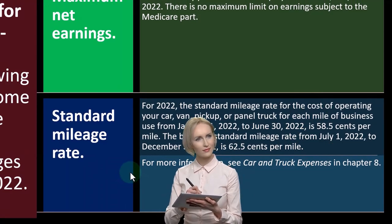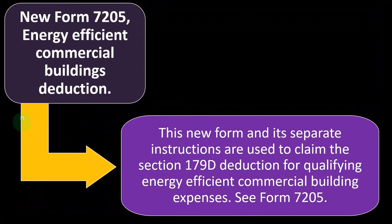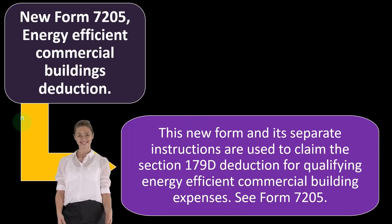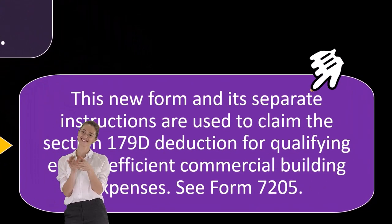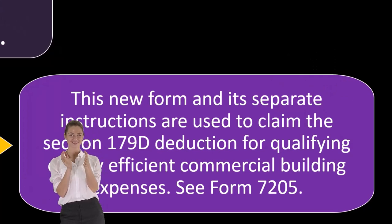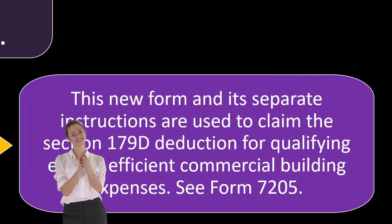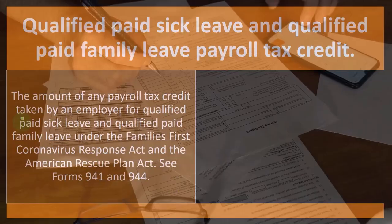For more information, you can see car and truck expenses in Chapter 8 of the publication. New Form 7205 — Energy Efficient Commercial Building Deduction: this new form and its separate instructions are used to claim the Section 179D deduction for qualifying energy efficient commercial building expenses. If that's applicable, you can take a look at Form 7205 for more information.